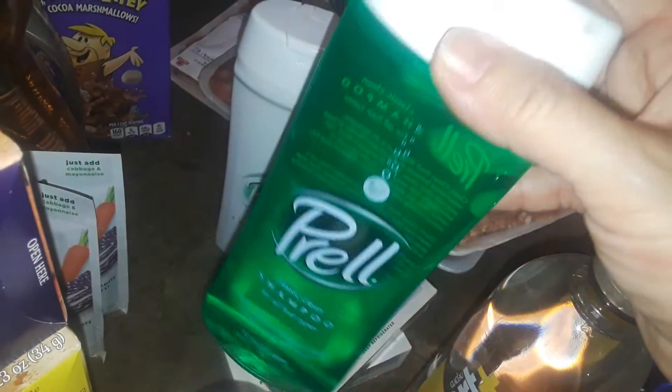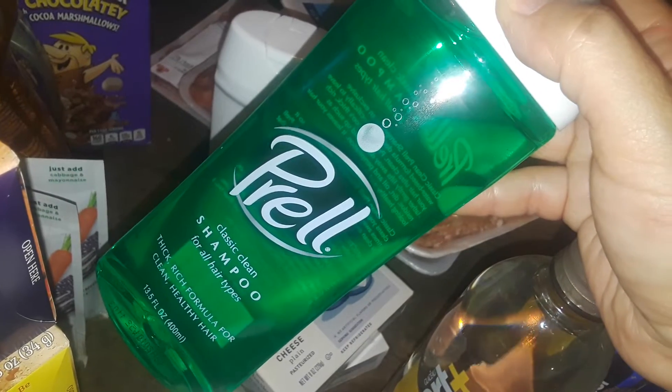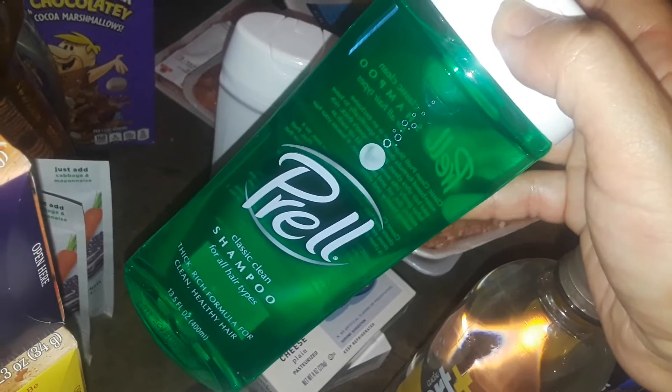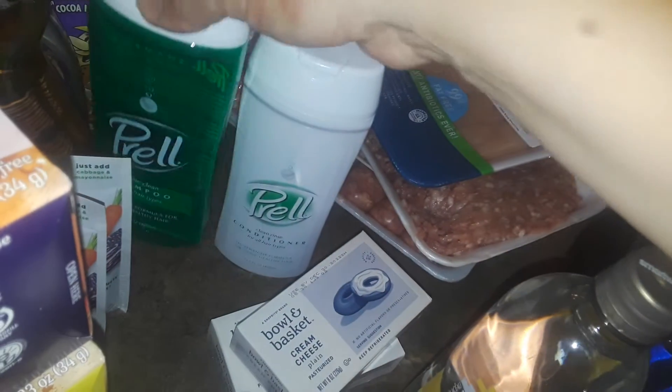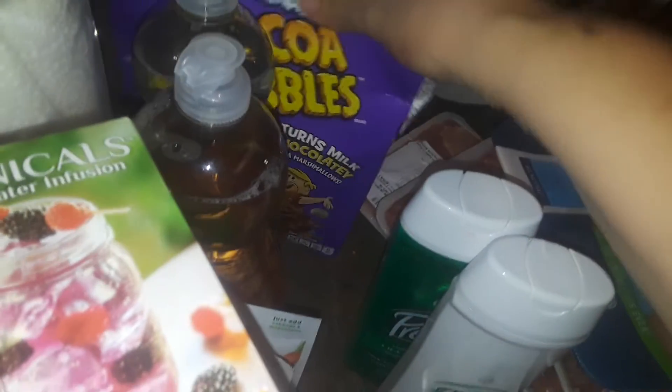I picked up two things of cream cheese. Then this took me back to the 80s — Pearl shampoo! A lot of people say they can never find it, but you can still find Pearl. It's the same scent and everything from the early 80s. These were on sale, two for five dollars. They now have a conditioner too, which I don't think they had back then. I also got some Cocoa Pebbles with marshmallows.